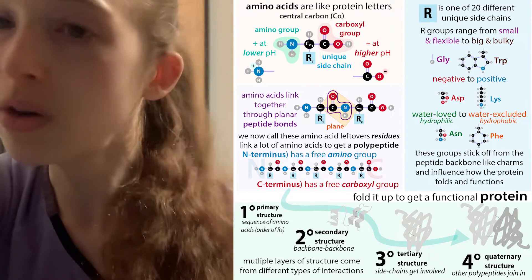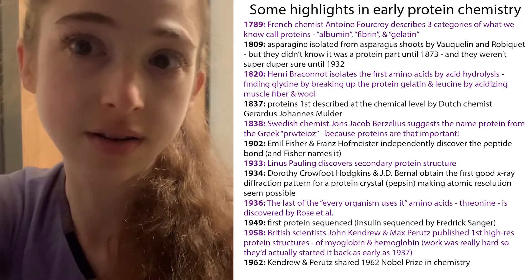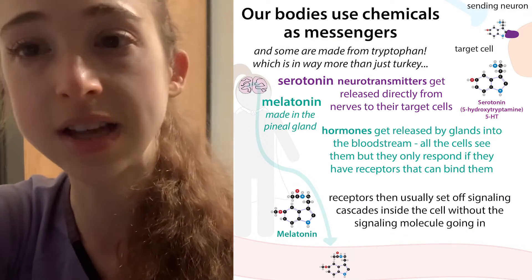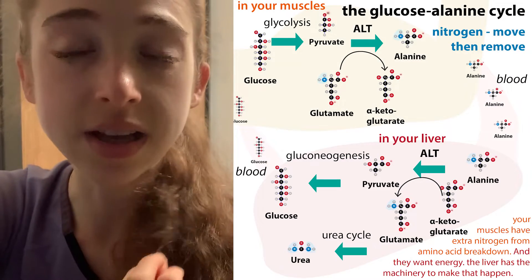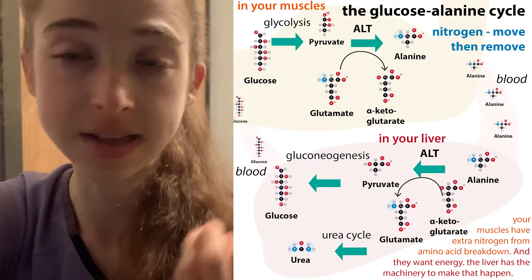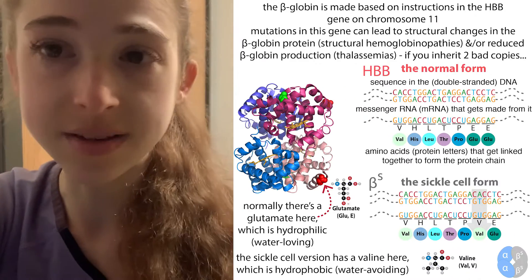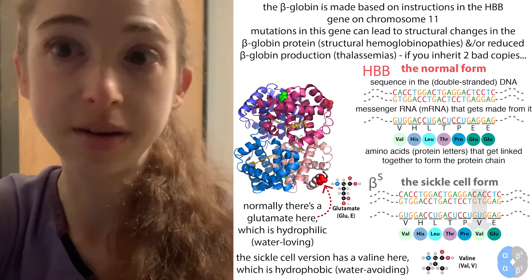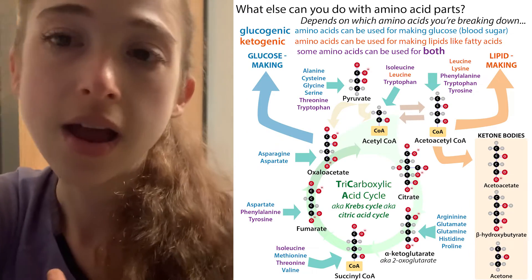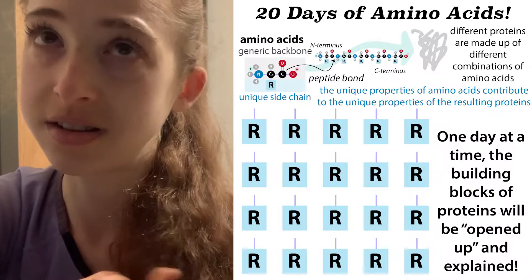We'll talk more about each amino acid — the history, the composition, various places you'll find it in the body, maybe in proteins and other functions as well. There are really a lot of different biochemistry topics you can explore through the lens of amino acids, things like chirality — right-handedness and left-handedness — and all these different concepts. So don't worry, it's not just going to be boring; it's going to be hopefully really exciting, introducing new terms and new concepts every day.